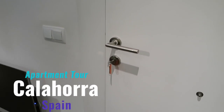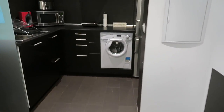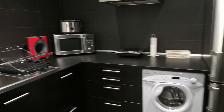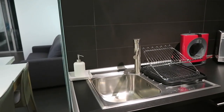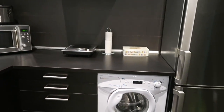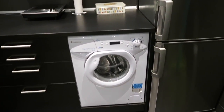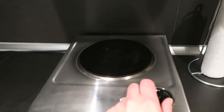We are in the apartment that I have for work this week. This is in Calahorra and it's pretty nice — it's in the city area. It comes with a little kitchen, a washing machine which is really nice since I'm not sure I brought enough clothes, and a fridge.